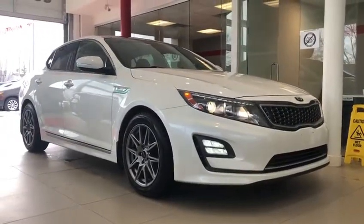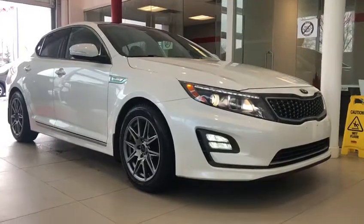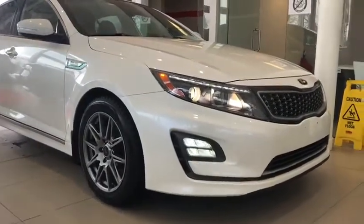This vehicle was traded in for a 2020 Kia Telluride. This Optima is an accident-free vehicle with only 83,000 kilometers on it.